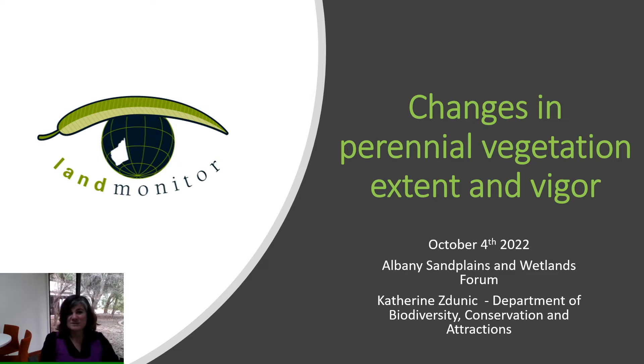Today I'm recording this presentation from the lands of the Wujwak Noongar people, and I understand that you are today meeting on Menang Noongar Country. I respectfully acknowledge the past and present traditional custodians on this land on which we are meeting.